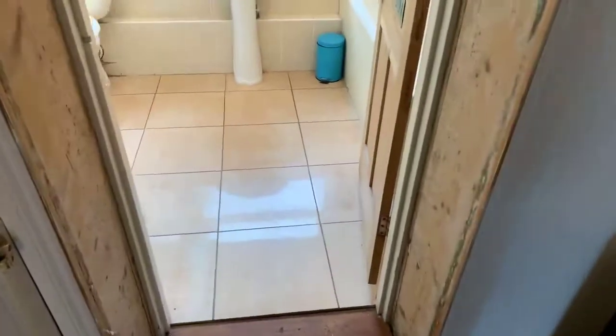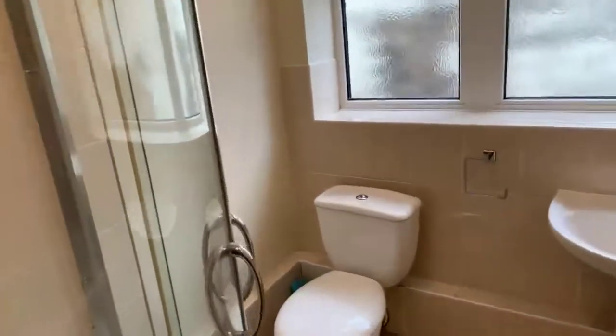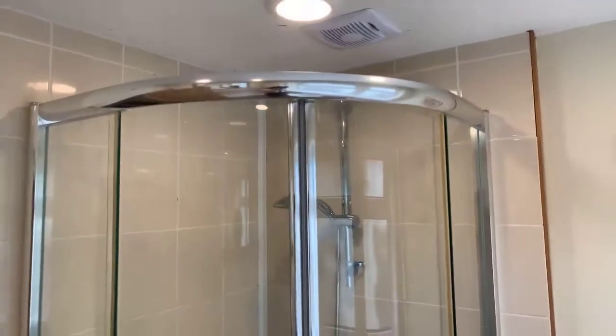The bathroom is just off this room — a downstairs bathroom in this property. You've got a choice between a shower and a bath, which is really handy. Nice spacious shower cubicle.